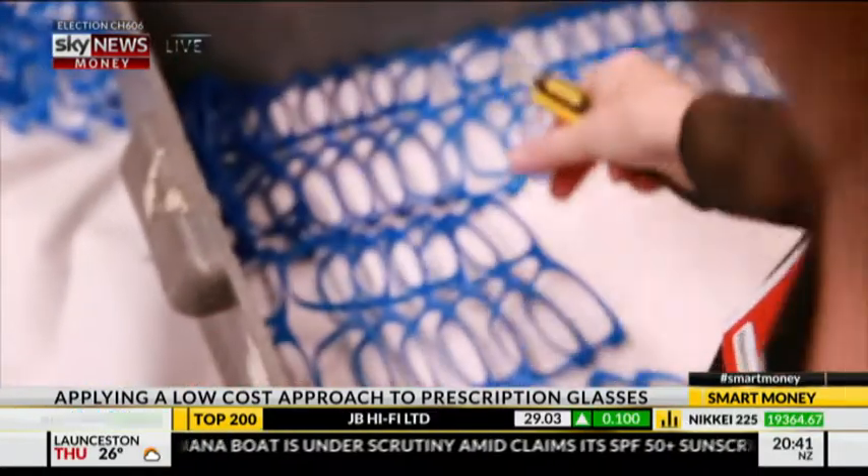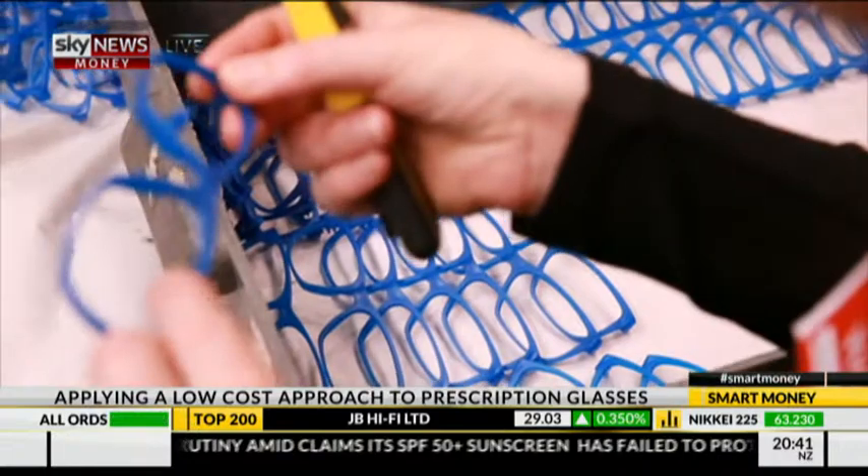With the entire modular frame system, if you break one part of it, we can just replace that bit rather than having to replace the whole thing.